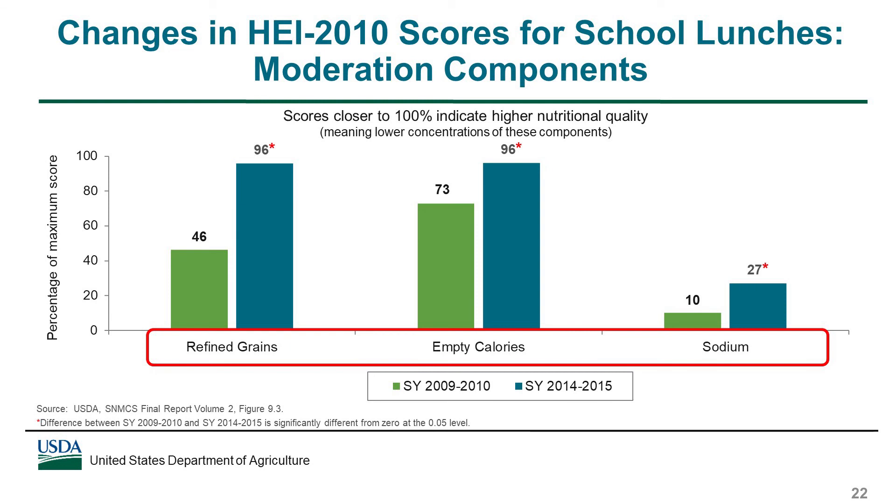There were also significant improvements in the scores for the moderation components. For these components, higher scores mean lower concentrations of refined grains, empty calories, and sodium in school lunches. Scores for all three of these components increased significantly between school year 2009-10 and school year 2014-15, meaning that the concentrations of refined grains, empty calories, and sodium decreased over time, making the lunches healthier. Sodium scores at both points in time were rather low relative to the maximum score; however, the score for sodium almost tripled, reflecting a substantial improvement in sodium content after the first sodium target was in effect.